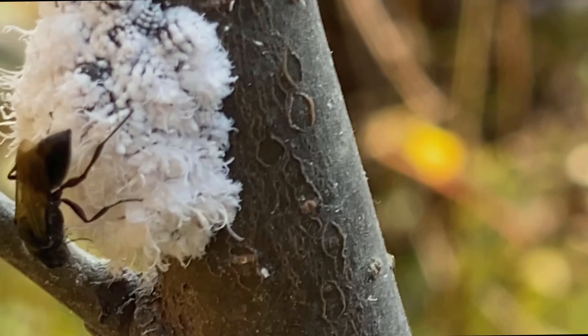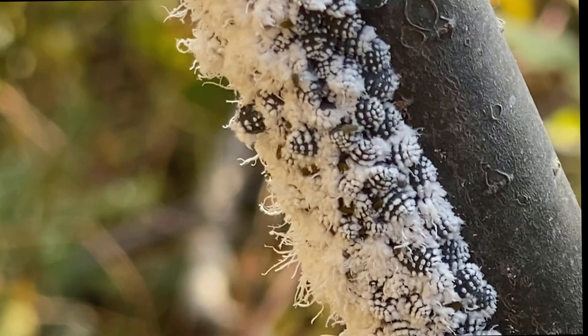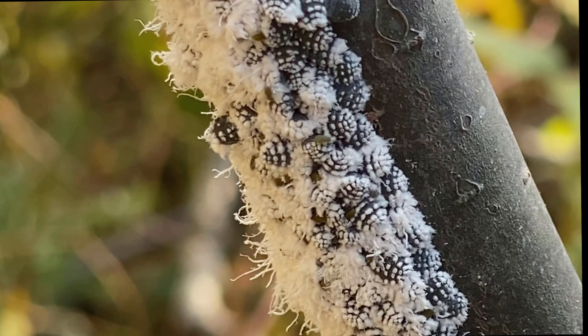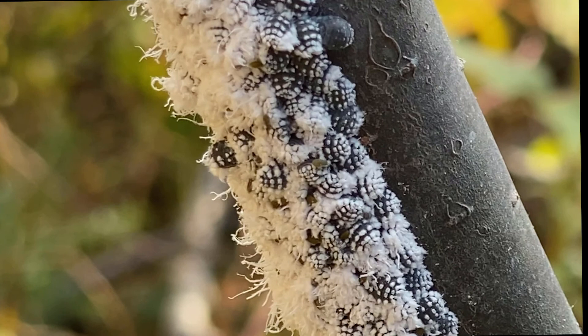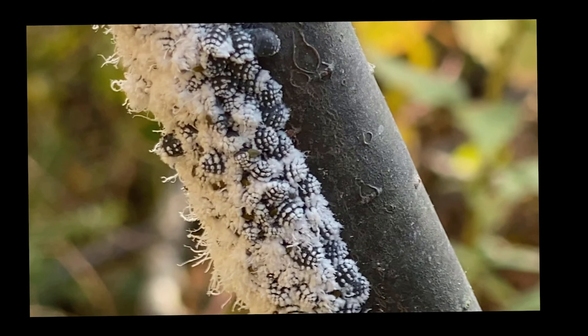Each one of these little aphids is a clone — each one is female, and they all descended from a female aphid that hatched from an egg on a silver maple somewhere this spring. She had wings and flew off to find this alder swamp, and now perhaps as many as a billion aphids are direct descendants and clones of that one female.